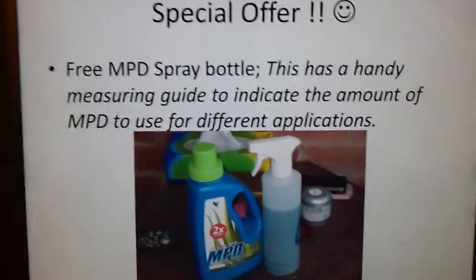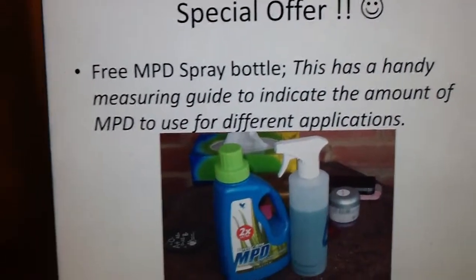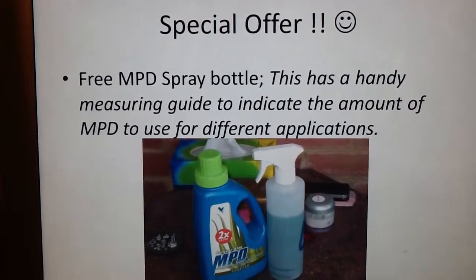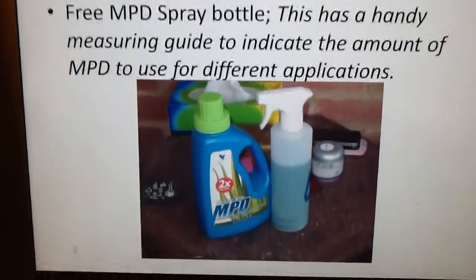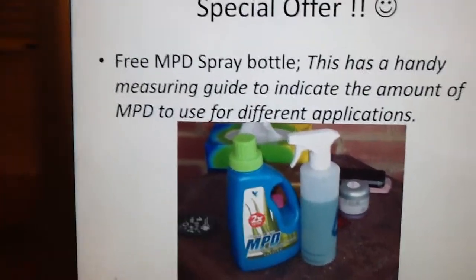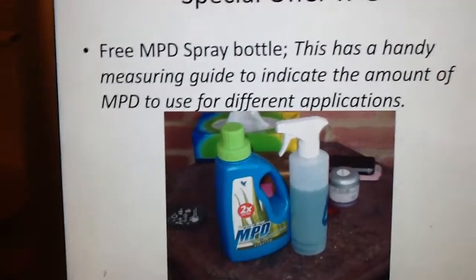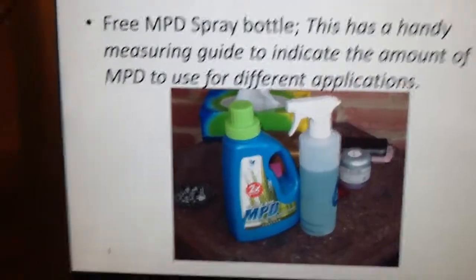Now we've got a special offer. I always like special offers — we're going to give away a free MPD spray bottle. It has a handy measuring guide to indicate the amount of MPD to use for different applications. Just have to mention the code 10060 for the spray bottle. You're getting it free, so I'll sort you out.